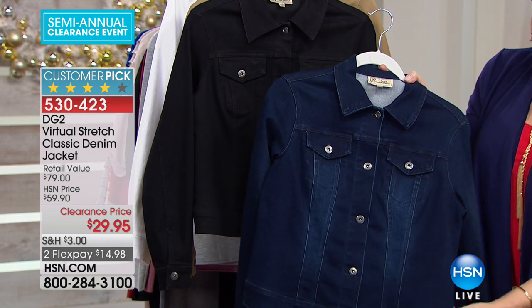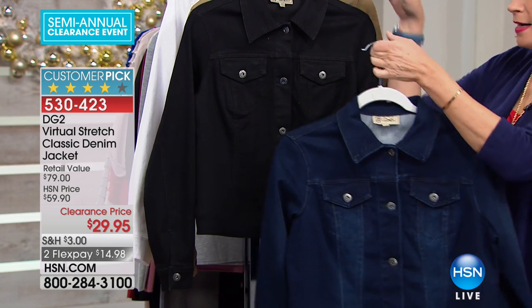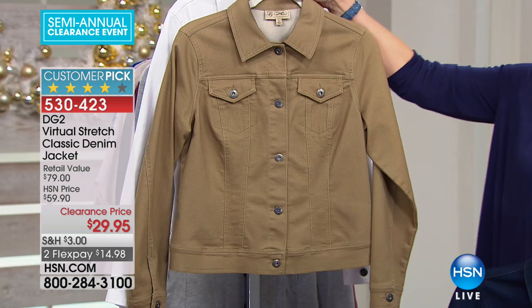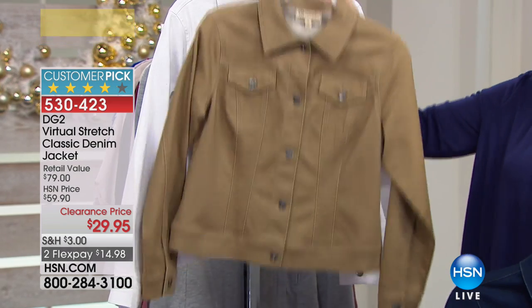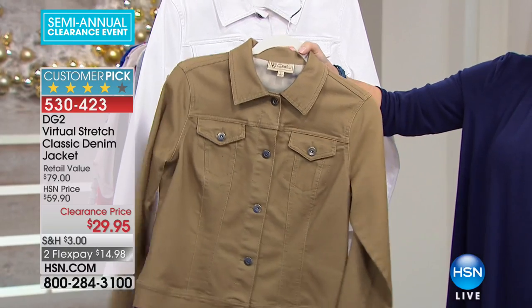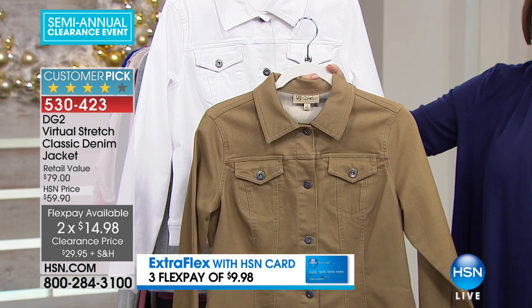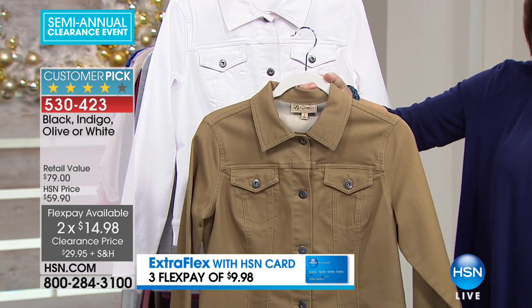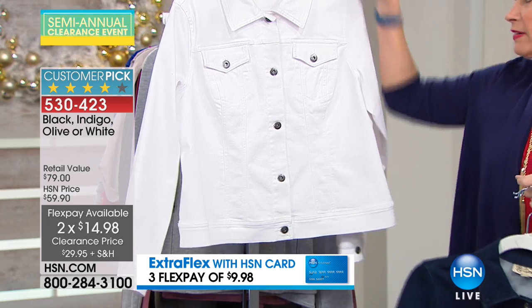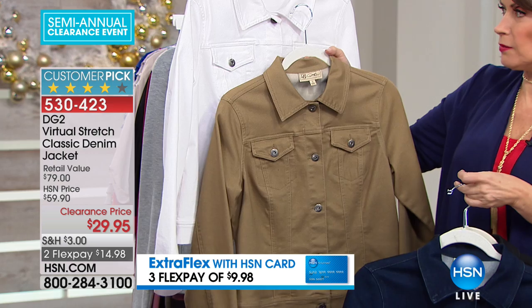We have it in your indigo color, which is a nice, rich, deep denim. Here it is in your black denim. We also have it in what they're calling olive, but it's definitely much more like a khaki color — a deep, rich khaki. Order it as olive. And then we also have it in your white, which is your classic bright white.